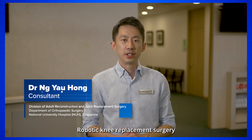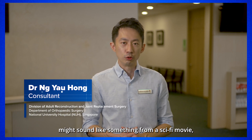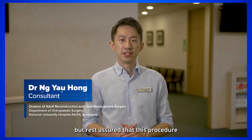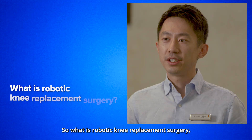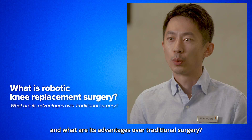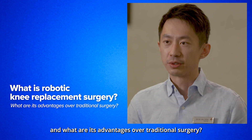Robotic knee replacement surgery might sound like something from a sci-fi movie, but rest assured that this procedure is still performed by doctors, not robots. So what is robotic knee replacement surgery, and what are its advantages over traditional surgery?